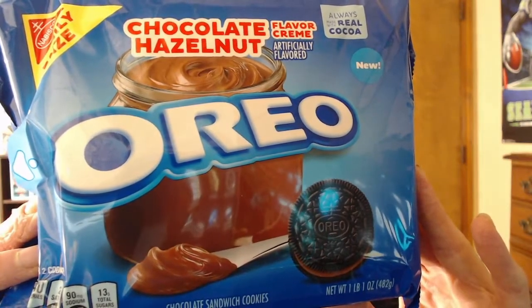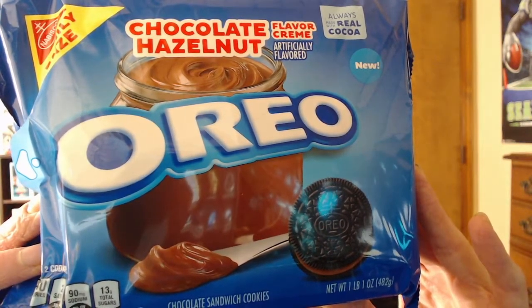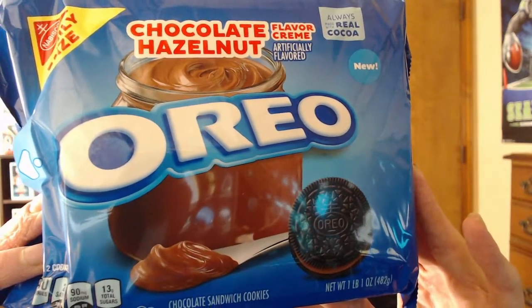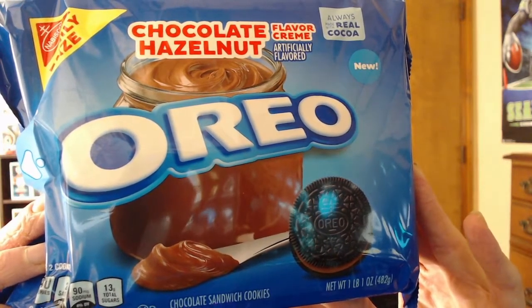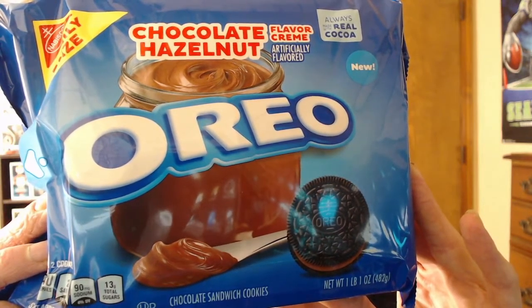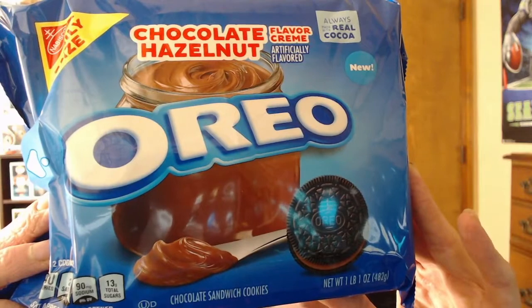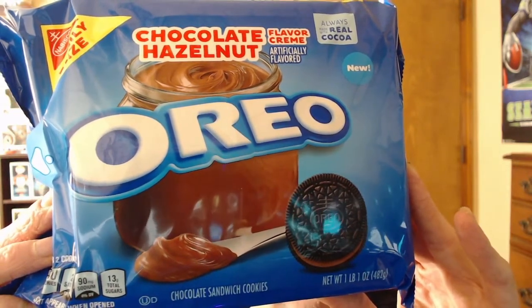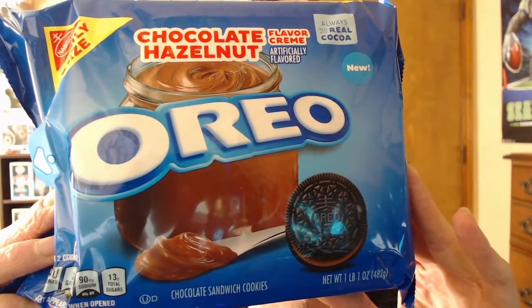Without further ado, I'm going to grab this and show you what we're working with today. I honestly had no idea they were even making Oreos like this. I haven't seen any reviews online about these. Until I was browsing through my local Walmart one day and I saw these, I was like, you know what, I gotta grab these. Because they look like they should be so good. Chocolate hazelnut is so delicious — anybody that does not like chocolate hazelnut, you kind of got a problem.